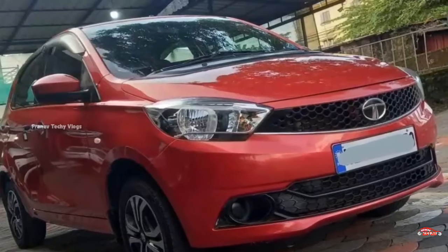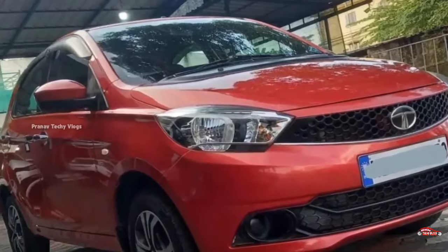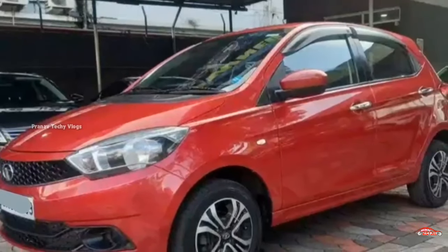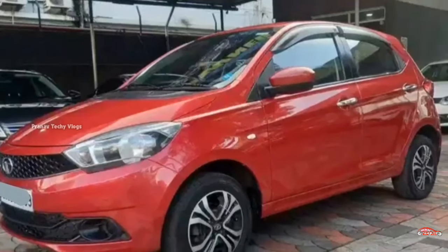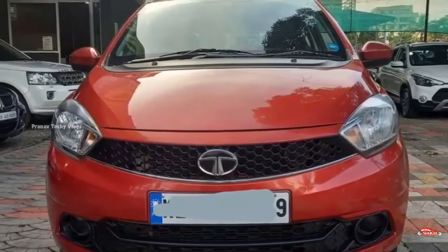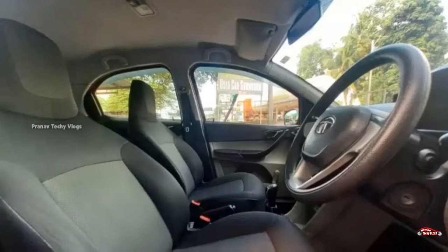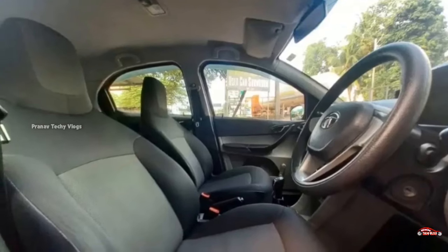We have a base model, the XE, with a 1.2L petrol engine. It is single ownership. We have a manual transmission with 76 km. We maintain the interior and exterior.